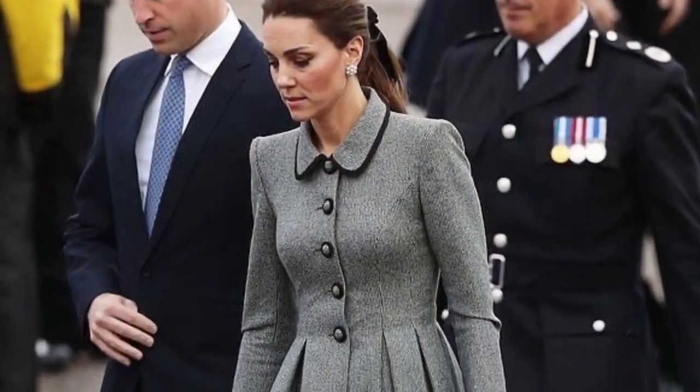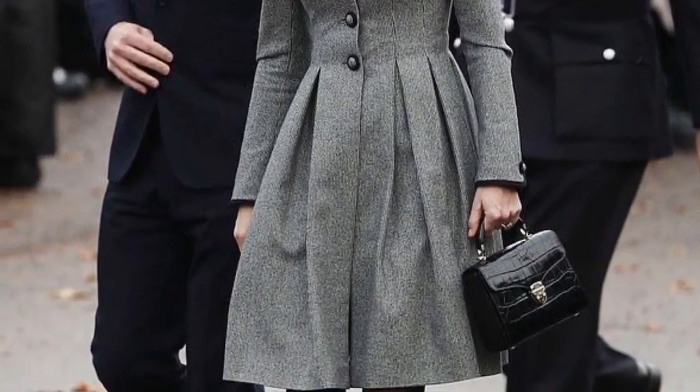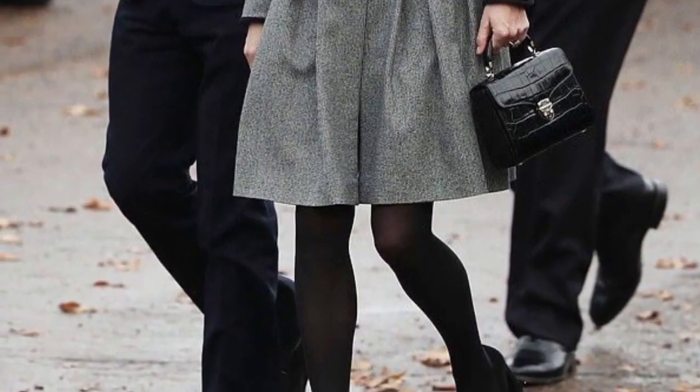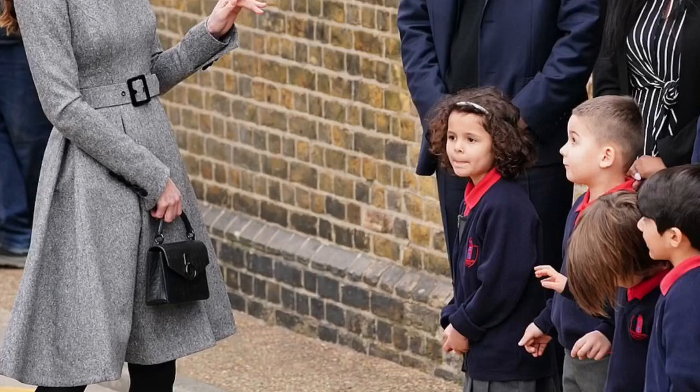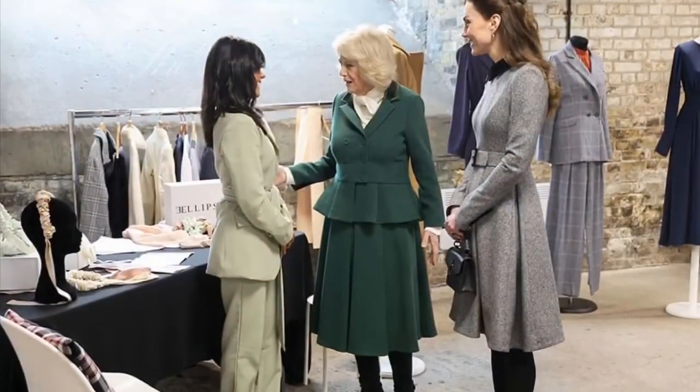This isn't the first time the Duchess has worn a block-heeled pump, and she's often caught on camera in this style. Kate has a taste in clothes that is sophisticated and elegant, with a focus on fit and colour.